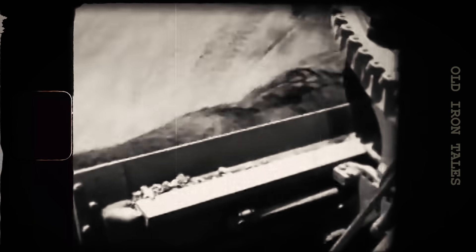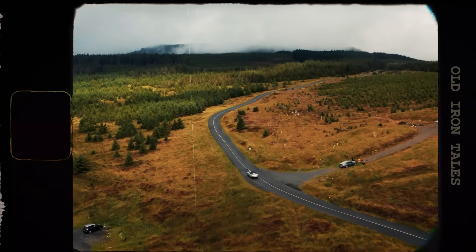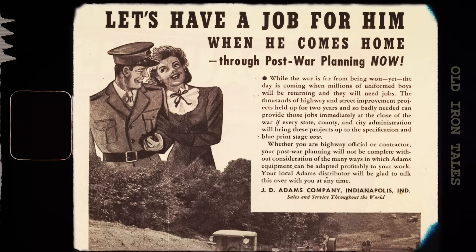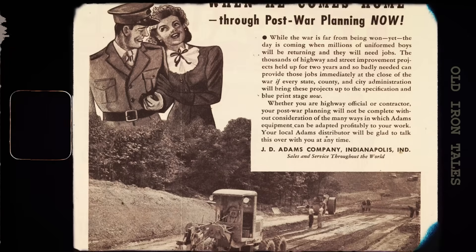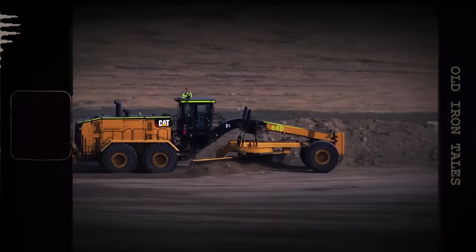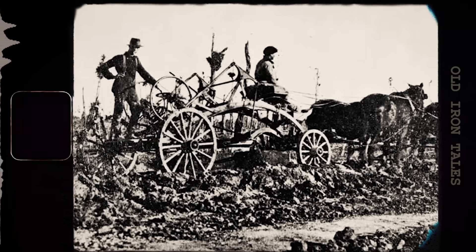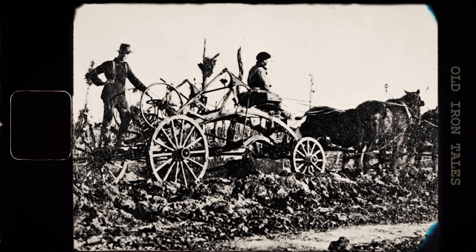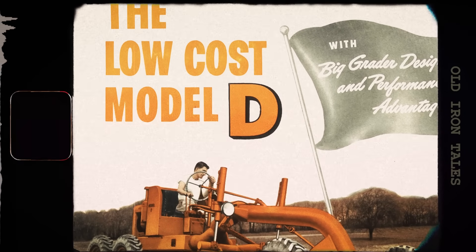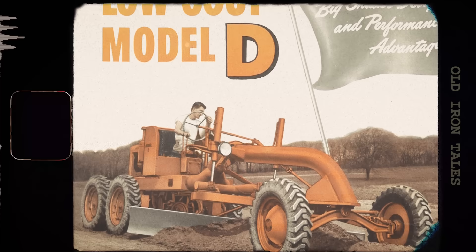Every highway you've ever driven on, every smooth country road, every airport runway — they all have something in common. At some point a motor grader shaped that surface. These massive machines with their long blades and distinctive profiles have been essential to civilization for well over a century, yet most people drive right past them without a second thought. Today the global grader market is worth over $4 billion, but this industry didn't start with diesel engines and geotracking technology. It started with horses, blacksmiths, and a simple idea: what if we could level dirt roads more efficiently? Let's take a journey through the fascinating evolution of road graders, from humble horse-drawn contraptions to the technological giants that build and maintain the roads we rely on every day.